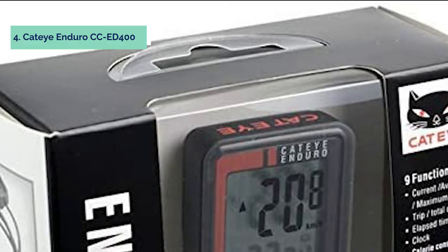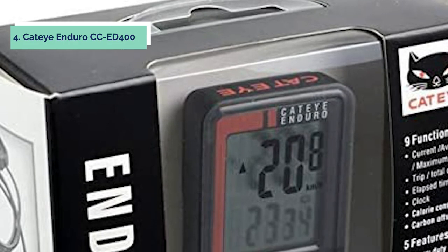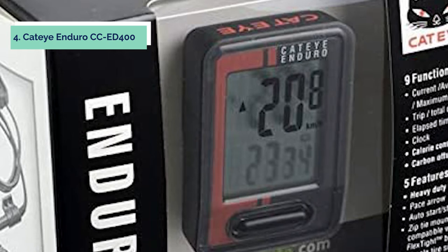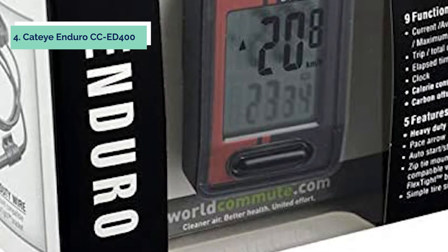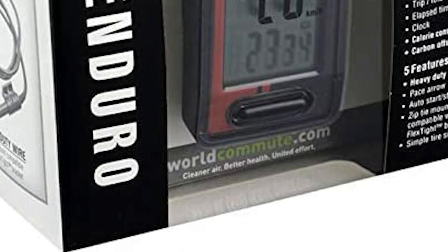When paired up with the Cadence RC, this computer can track your cycling cadence or help you improve your cycling efficiency by displaying your pedaling strokes per minute. It does so by using a wired connection from the cadence sensor to the Enduro. The sensor works by counting each time a magnet passes a reed switch, which is placed underneath your rear wheel, and sends that information to the Enduro via its wireless signal.